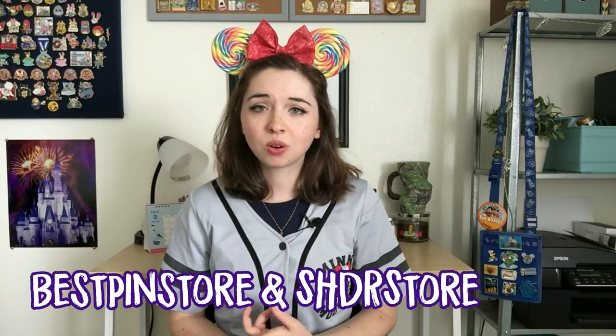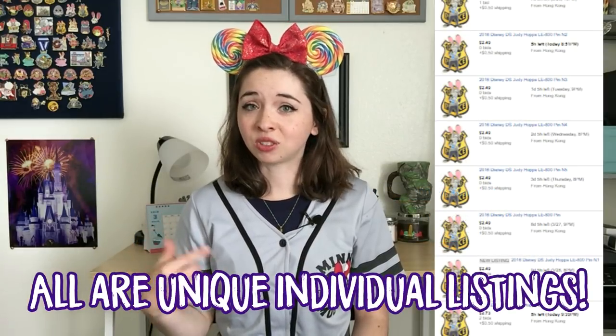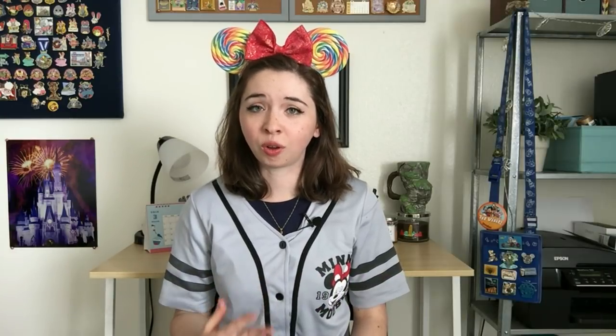On eBay I can think of at least five major direct Hong Kong counterfeit and scrapper sellers whose listings are very easy to distinguish. As a general eBay rule, the only safe sellers from Hong Kong or China are those actually selling Hong Kong Disneyland, Shanghai Disneyland, or even Tokyo Disneyland merchandise. For example, the eBay sellers Best Pin Store and SHDR Store are sellers from Hong Kong and China that sell authentic new pins from their respective parks. When you see pins listed as shipping from Hong Kong with 50-cent shipping, and listing after listing of that same pin with that same stock photo, you've found a direct counterfeit and scrapper seller.